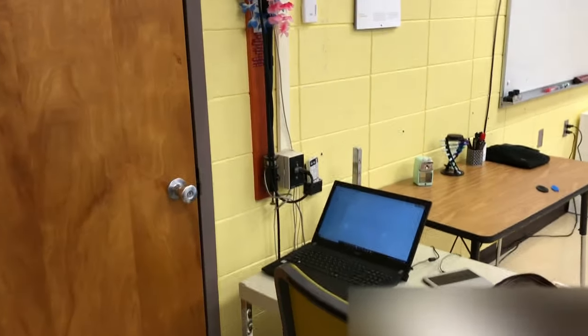Well, hello. I'm in my classroom today. I had Science Olympiad practice and I'm doing some work. After the success I had with another handheld video using a cell phone, I thought I'd give you a tour of the place where I spend a lot of my day during the school year. So we'll call this my desk.